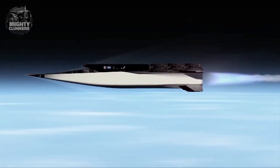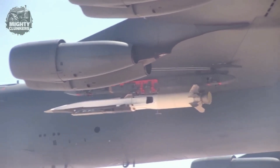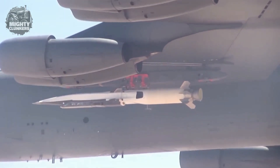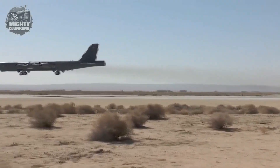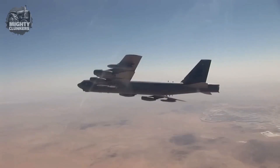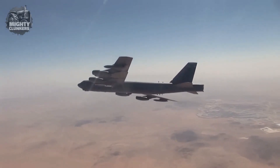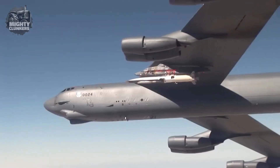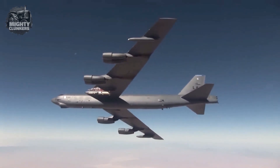Built by Pratt and Whitney Rocketdyne, the X-51A is a shark-nosed cruiser with small movable fins and an SJY-61 supersonic combustion ramjet engine. The X-51A's component parts were created, put together, and tested by Boeing's Phantom Works. Aluminum, steel, inconel, titanium, and some carbon/carbon composite materials are used in the construction of the aircraft, including on the fins and cowls.